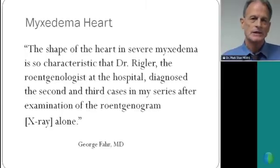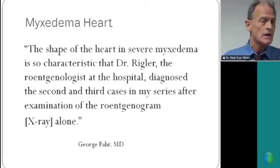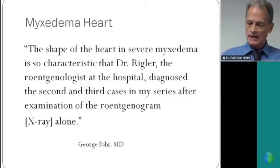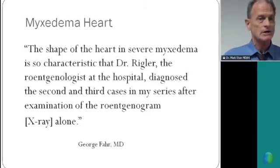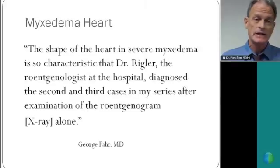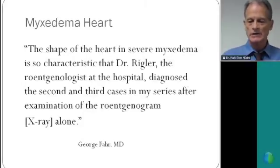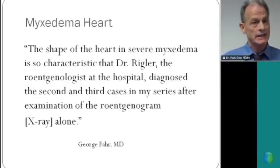They could do that back in the 1920s and 30s, and it was published by Dr. George Farr at the University of Minnesota. I love this quote from his medical journal article: 'The shape of the heart in severe myxedema' — which is severe hypothyroidism; the medical term for hypothyroidism is called myxedema — 'is so characteristic that Dr. Riggler, the rentgenologist at the hospital, diagnosed the second and third cases in my series after examination of the rentgenogram alone.' Dr. Rentgen invented the x-ray, and back in the 1920s x-rays were called rentgenograms and the specialists were called rentgenologists.